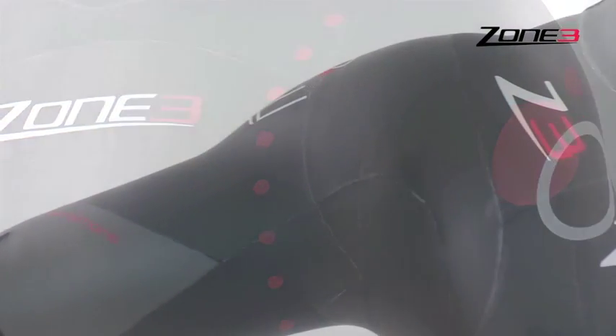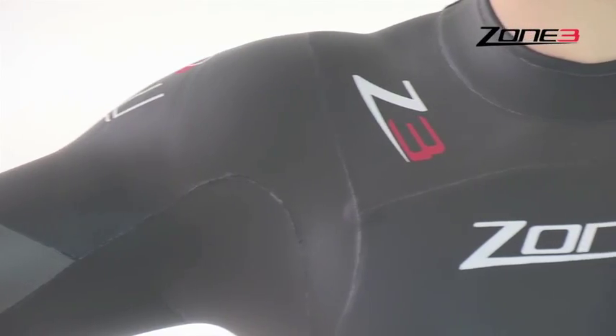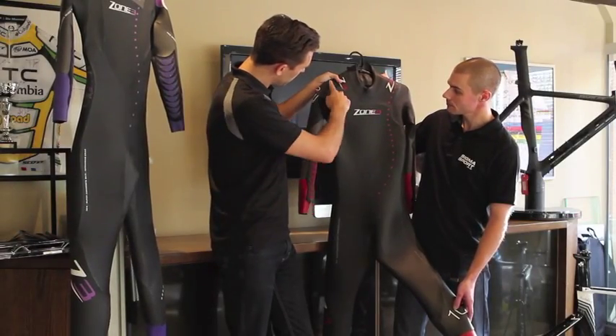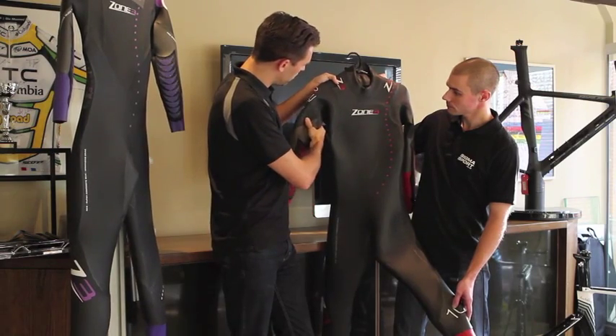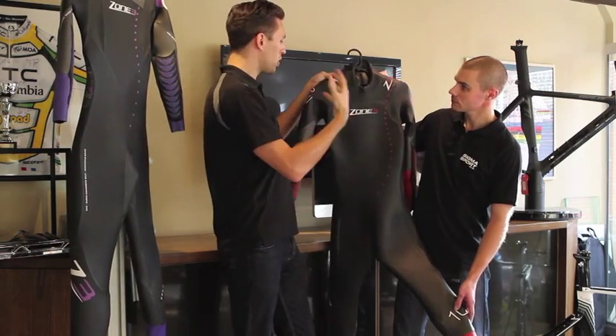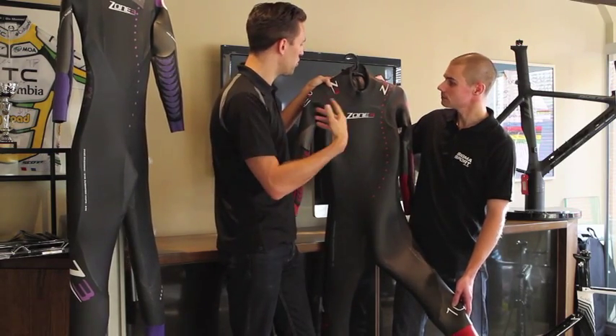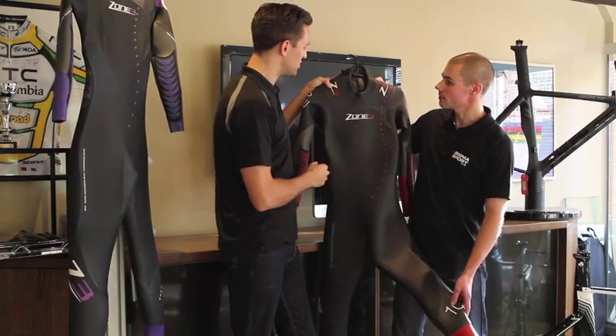Starting with the top and the shoulders, it's a 2mm piece all the way across the shoulders and through the arms. Our design around the shoulders is called our no-springs boundaries, and it's all designed for a quick arm turnover and lots of gliding distance per stroke.